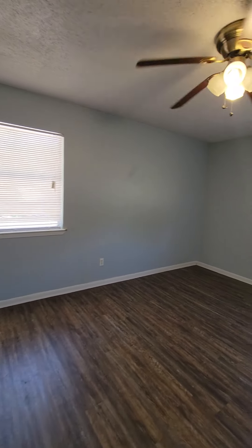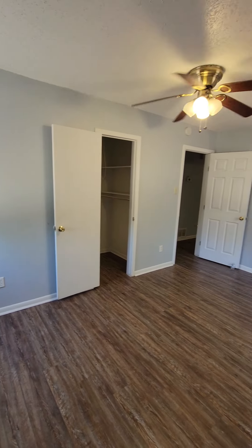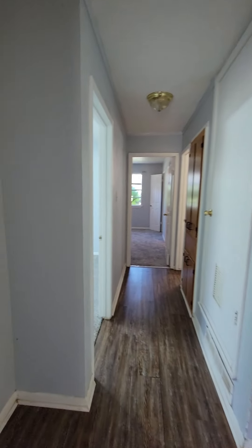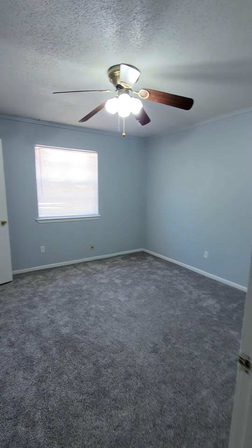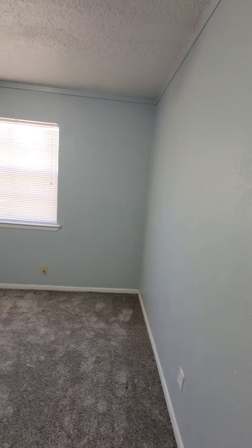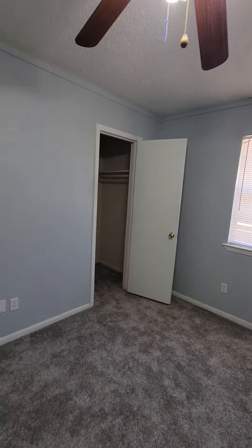This is bedroom number one — it's a really decent-sized bedroom. The middle bedroom is going to be the smallest bedroom, but it still has a nice-sized closet. For being the smallest bedroom, it's still decently sized, and it also has a nice-sized closet.